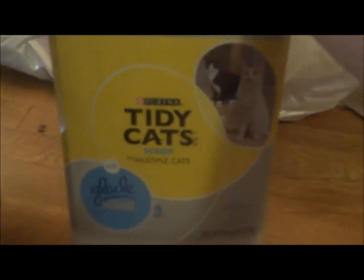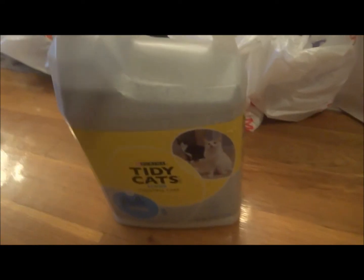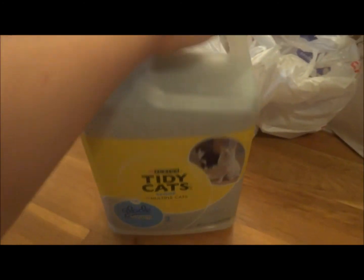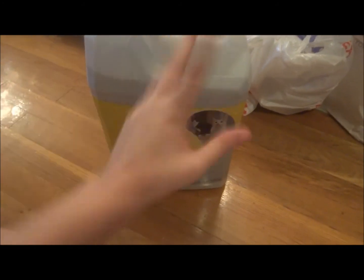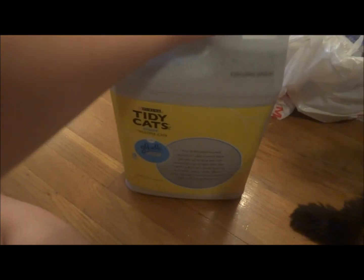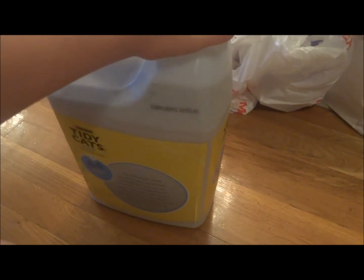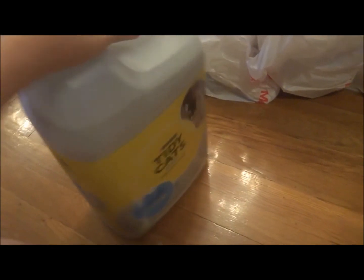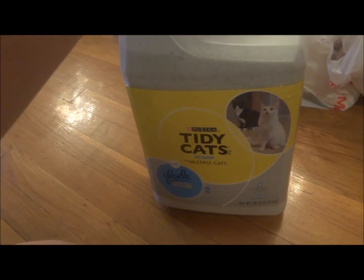So I got the Tidy Cats Multiple Cats Litter. Supposedly it has Glade, but I think it smells really bad. Maybe it works when the business is in the litter, but I usually get the Target name brand only because it's $6 and I only have one cat. It's actually like $6.50, but usually it's on sale for $6, but this was on sale from $9.50.